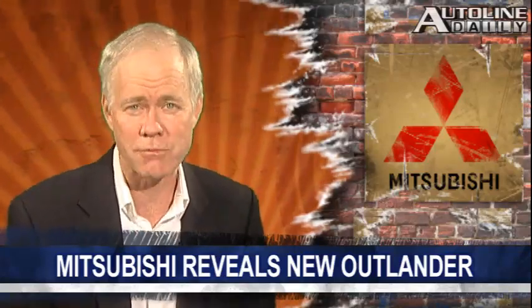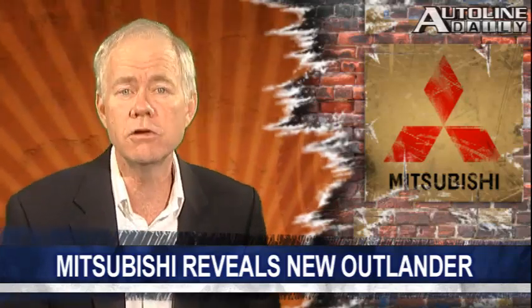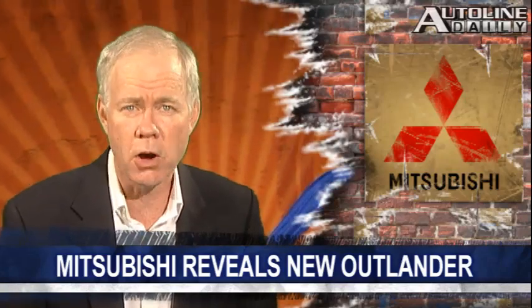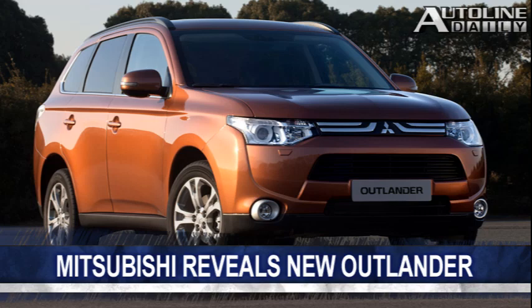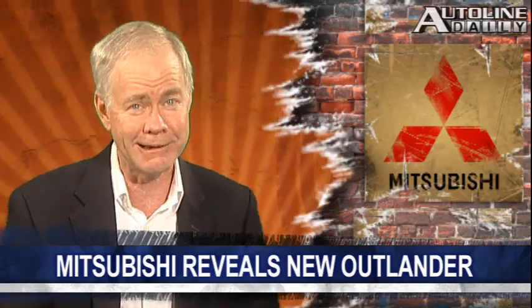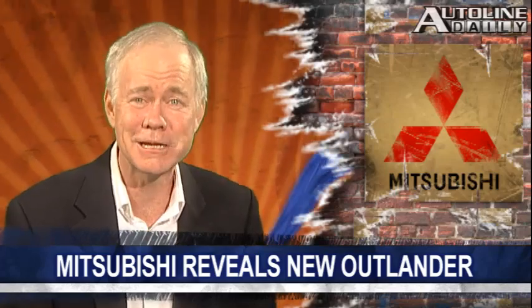Mitsubishi — they still make cars, just not in the Netherlands anymore. The triple diamond brand is set to reveal a new version of its Outlander SUV at next month's Geneva Motor Show. Look for a 2-liter gasoline or a 2.2-liter diesel engine under the hood of European models. A variety of driver assistance features will be on the menu, including adaptive cruise control and lane departure warning. And the Outlander's grille? Well, that comes standard.